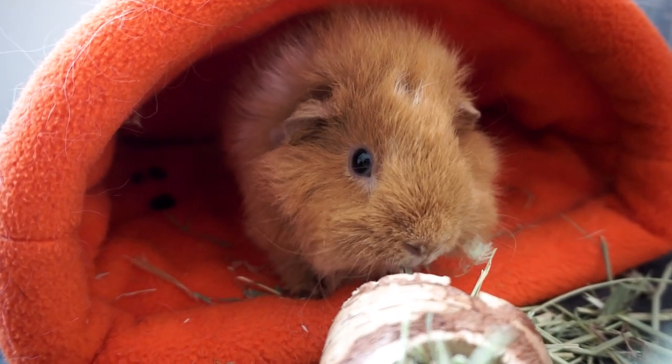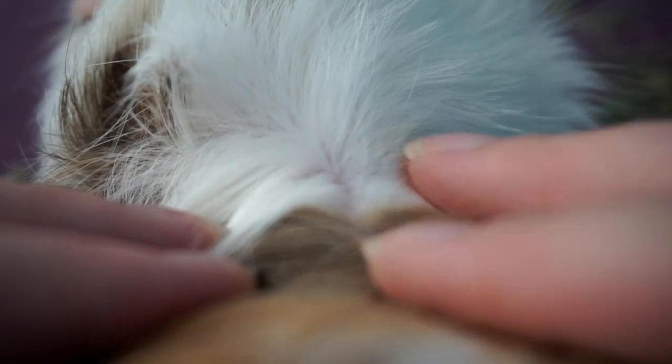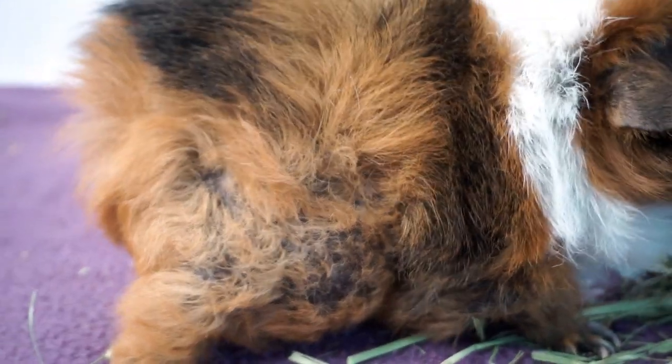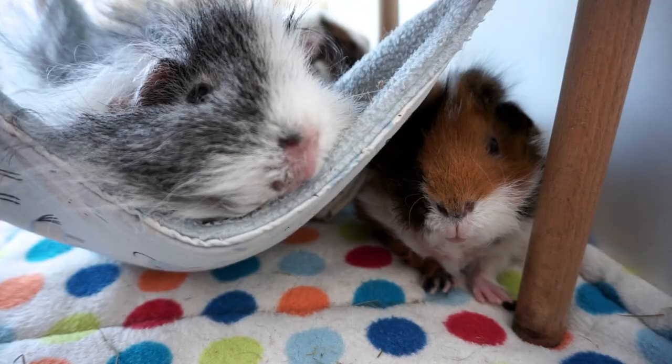Moving on to the rest of the body. Guinea pigs have hair rather than fur, so it can be parted easily to see the skin underneath. Note that bald patches behind the ears and on the inner side of the front legs are normal. Parting the hair, the skin should be smooth and free of dandruff, scabs or sores. Hair loss can happen due to hormonal changes such as ovarian cysts in females — Willow is fairly sparsely haired on her flanks because of this. Hair loss can also be caused by thyroid problems, or sometimes a cage mate who has decided to nibble off their companion's hair.